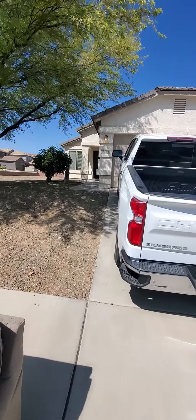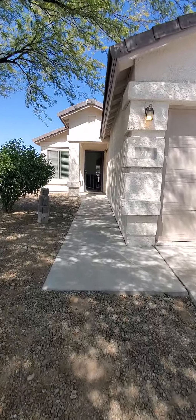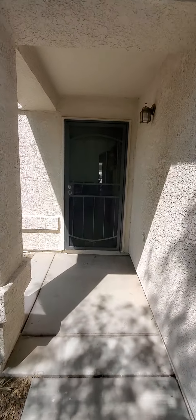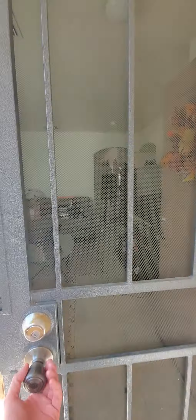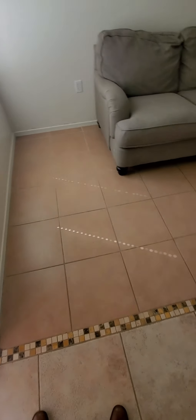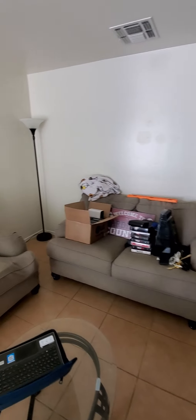The seller is currently moving a few things around getting it ready to list, so please excuse. There's a security door on the front door. There's tile all throughout. Walk into a sitting area — it's got this inlaid pattern. Tile continues through all the common areas.